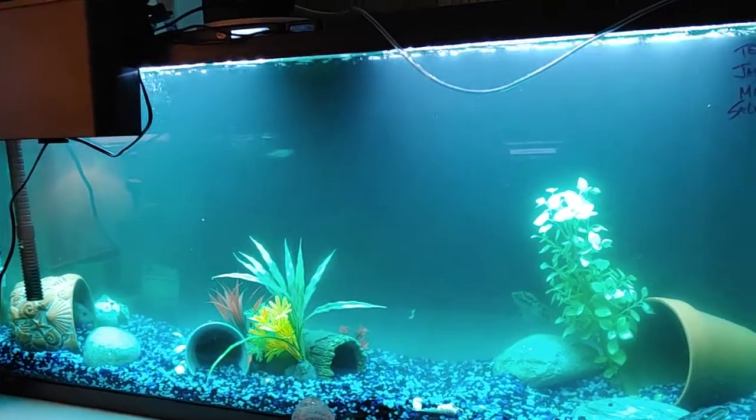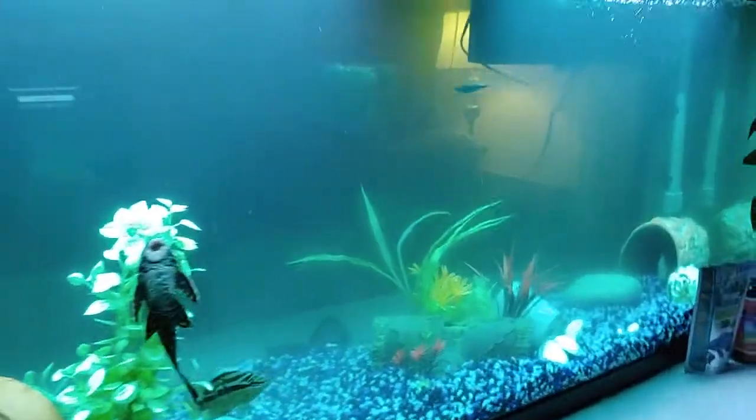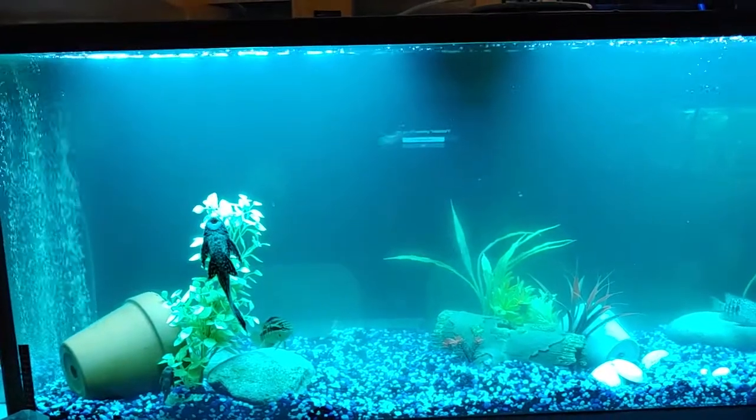This is day five. I am still in a bacterial bloom, and guess what? I had to add some medication to it.